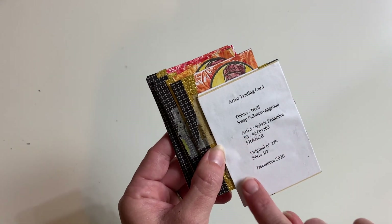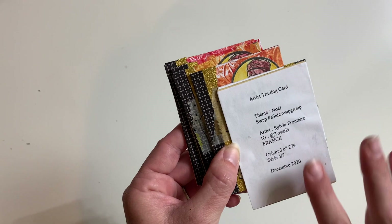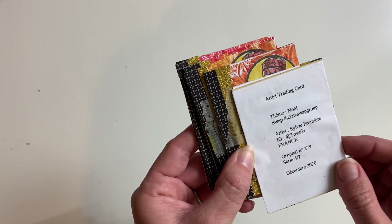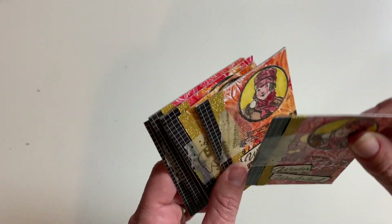These are from Tova63, Sylvie from France. She has all of her information on the back - the theme is 'Noel.' I love that she put our hashtag on there. They are made super sturdy so they will ship well. Absolutely perfect.